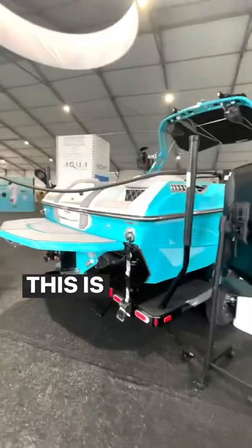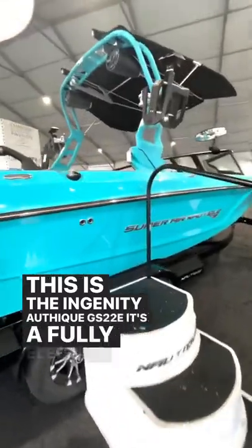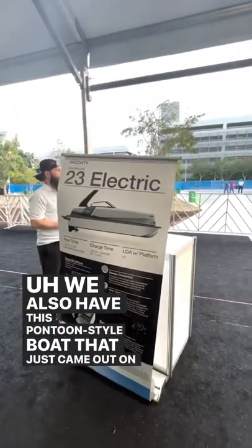We're here at the Miami Boat Show. This is the Ingenity Nautique GS22e — it's a fully electric boat. This one is for sale right now. We also have this pontoon-style boat that just came out on Wednesday.